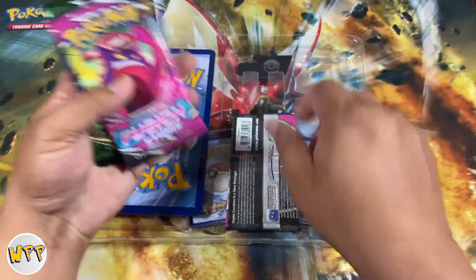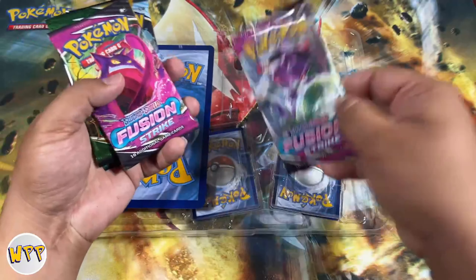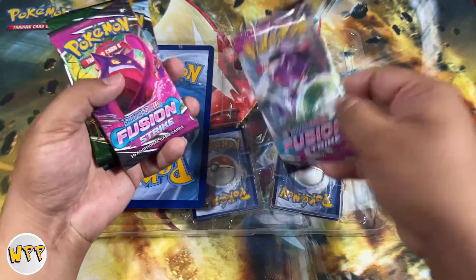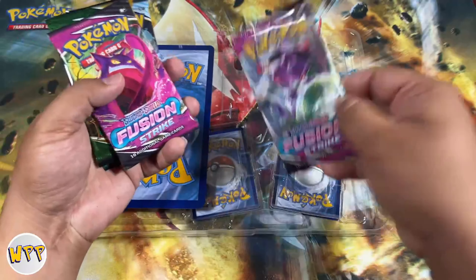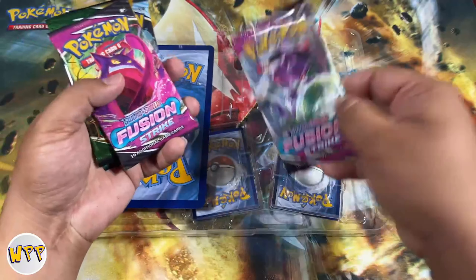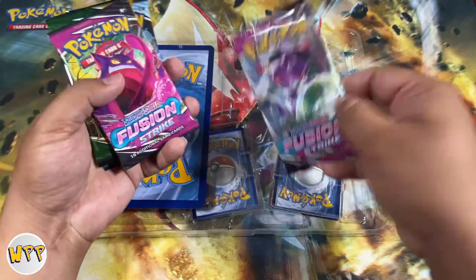Let's crack into the Glaceon V-Star first since it's the smaller one. Big shout out to Christian for giving us such a great deal on these boxes. We met at a gas station — we exchanged some information and he had some extra product. Originally I was just going to buy the Reshiram Charizard set from him, but he had the Glaceon box available at a price I just couldn't say no to. He gave me a good deal and I decided to pick it up on top of the Reshiram Charizard box.